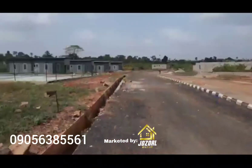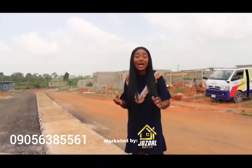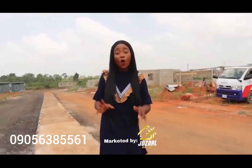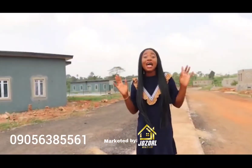We also have recreational facilities available for you — just so you want to do some sports, have fun, and entertain yourself. All that is right here for you. This is basically a blend of elegance and affordability.